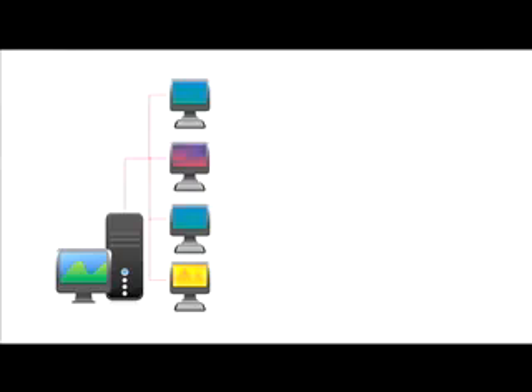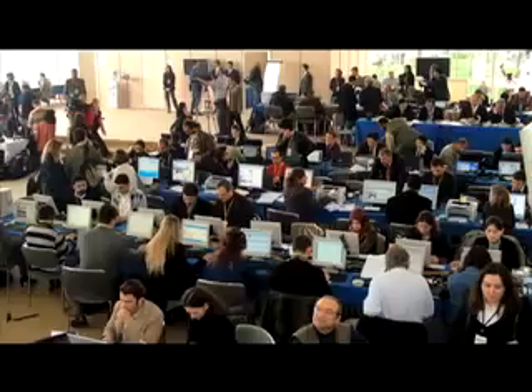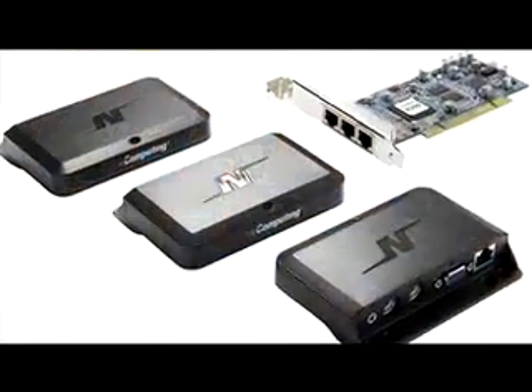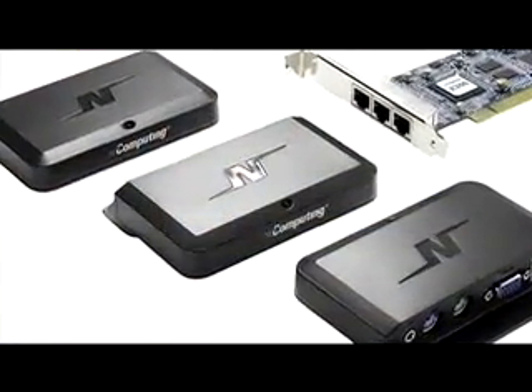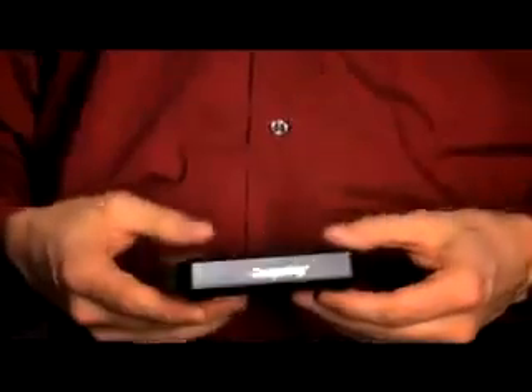With NComputing desktop virtualization, you can take advantage of the incredible power in your PCs and give each of your users their own virtual desktop for a fraction of what it would cost to give them each their own PC. The savings don't stop there. Because NComputing access devices have no moving parts, they're highly reliable, and so you can expect your support costs to plummet.